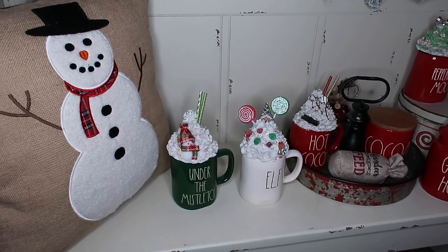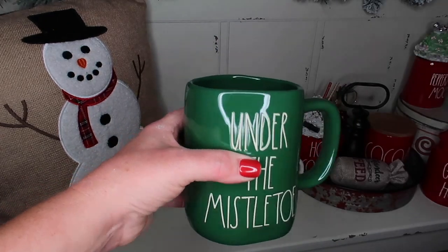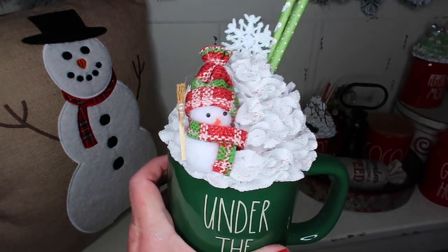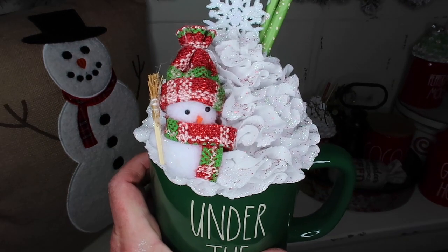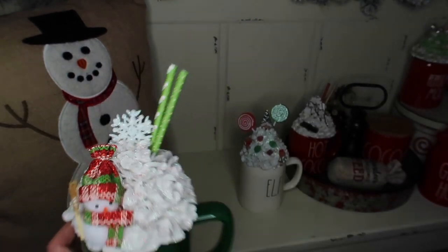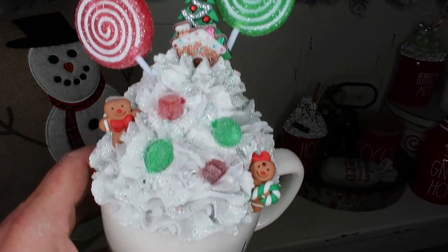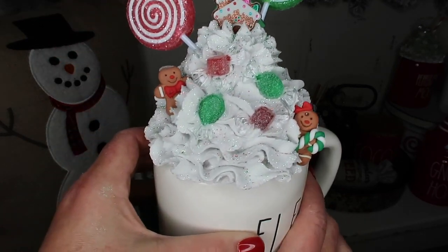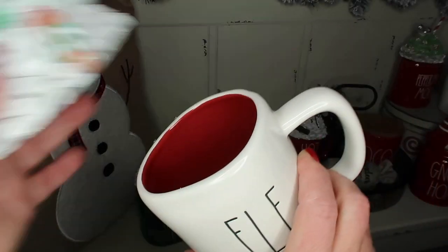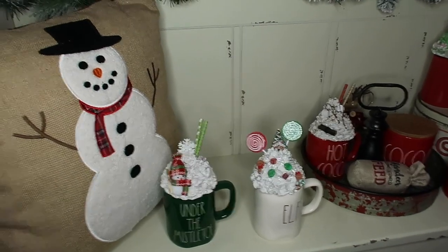I got a couple more mugs — we have 'Under the Mistletoe' in that pretty green, from TJ Maxx for $5.99. Here's another topper I got — these toppers are all from the same seller. It's got sparkle all over and even little snowmen on the straw. Then we've got 'Elf' — look at this topper, the detail is amazing. This one is red inside, from Home Goods for $5.99 with that new small sticker. I am a sucker for toppers.